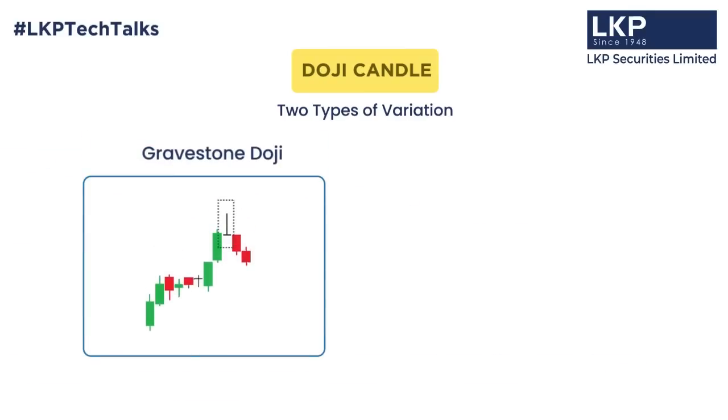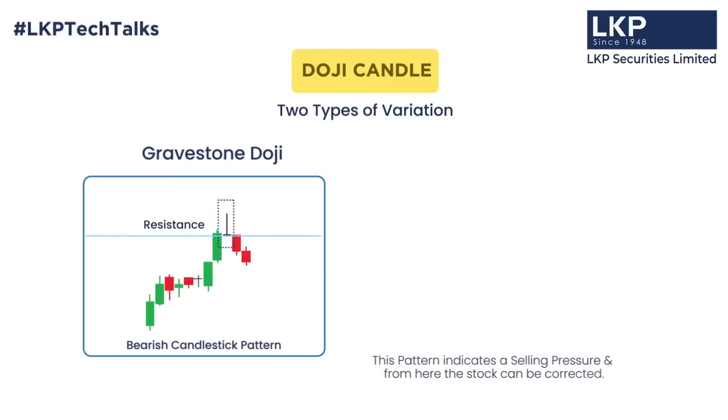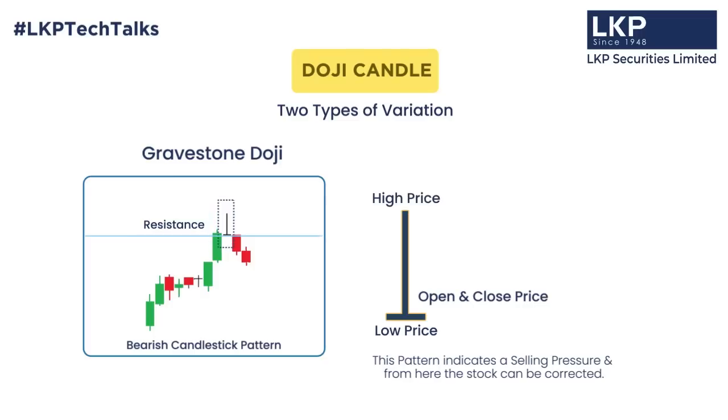Gravestone Doji is a bearish structure. Gravestone Doji has always acted as a resistance. It indicates selling pressure, signaling that the stock can correct from here. In this candlestick pattern, the open, low, and close prices are at similar levels, but the upper shadow is very high. This clearly indicates that buying exhaustion has come and the stock is likely to correct.